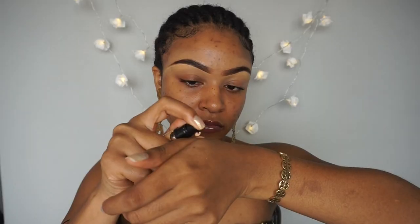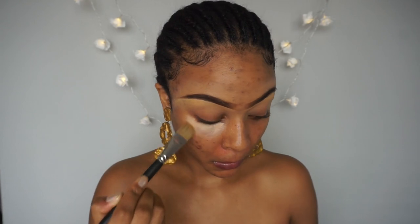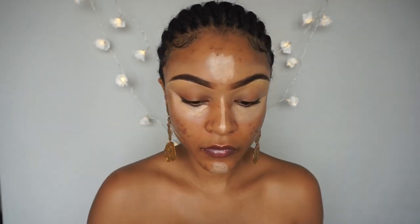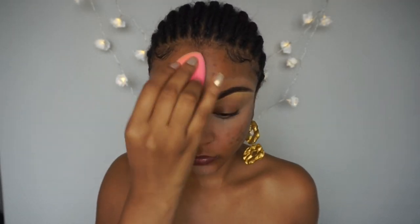After my brows, I start to conceal my face. I use a lighter concealer on my highlight spots — so that's under my eyes, my forehead, chin, cheekbones and the bridge of my nose. Then I blend it all in before I move on to cover my dark spots.